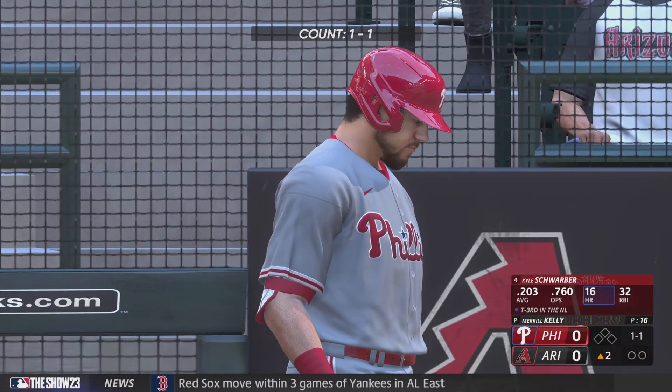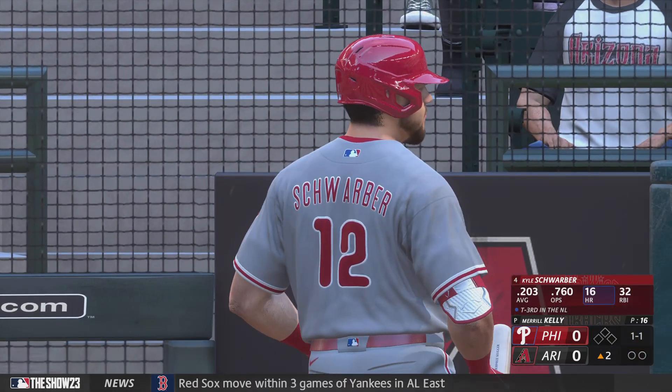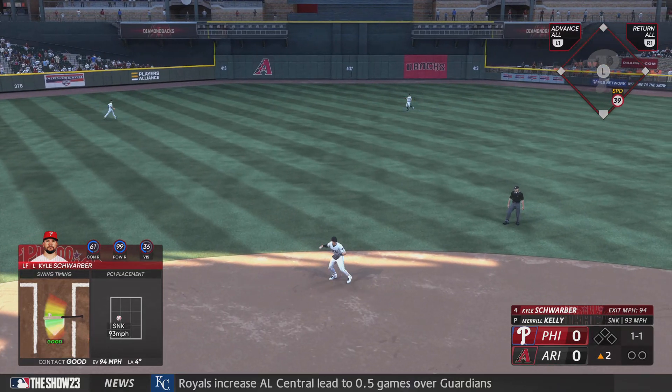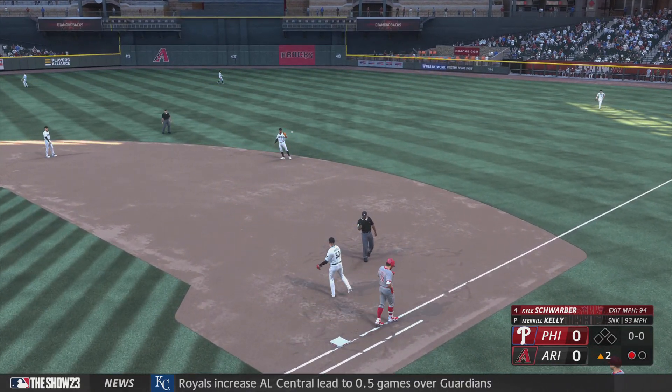Back here at the ballpark. Second inning set to go. Now it's the veteran outfielder Kyle Schwarber. Ripped to short, snagged on a bounce. Throw to first. Schwarber out of the play.